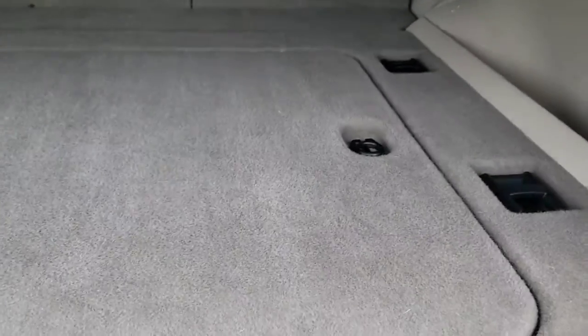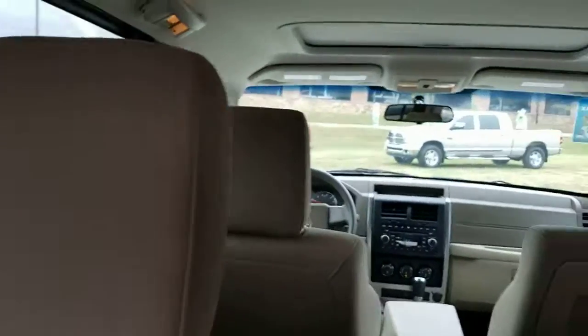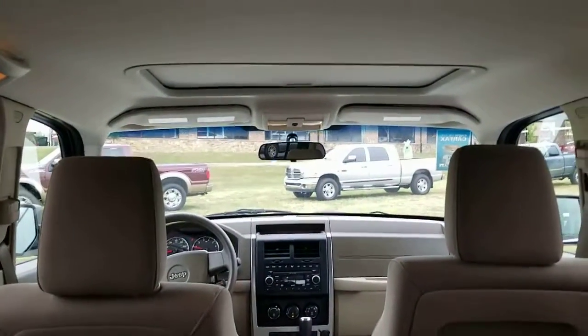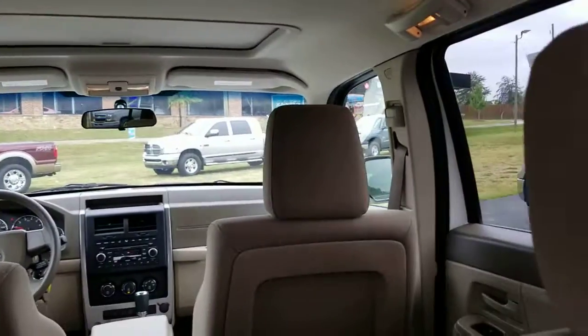Privacy shade — so if you have some valuables in the back, people won't be able to look in the back window and see them, but you can just retract it. Nice and clean throughout, it's been well taken care of. Clean headliner, and it has a power moonroof.